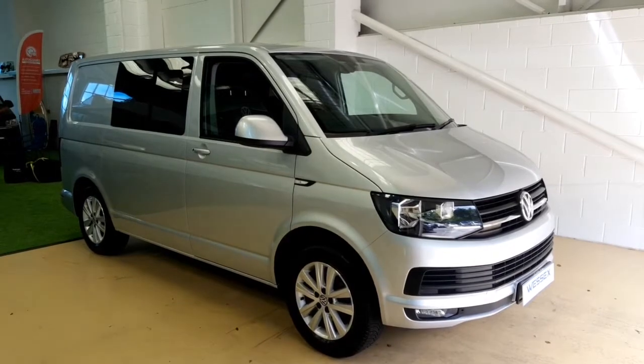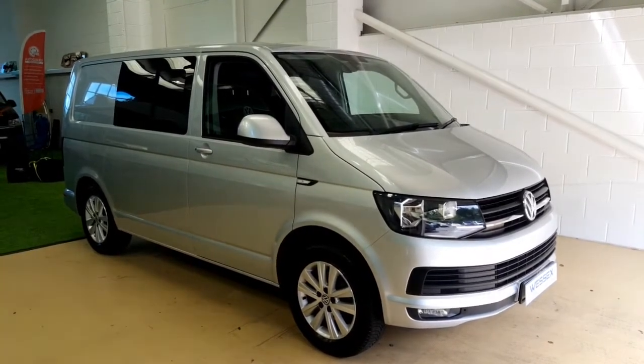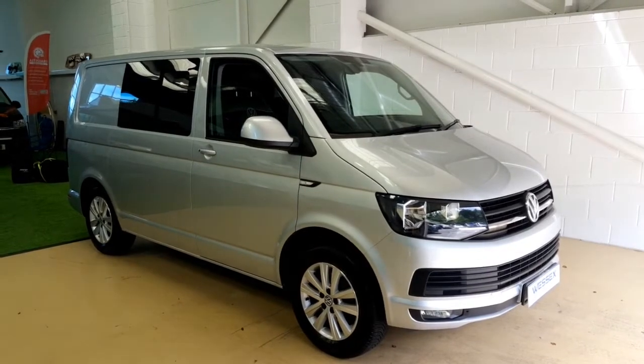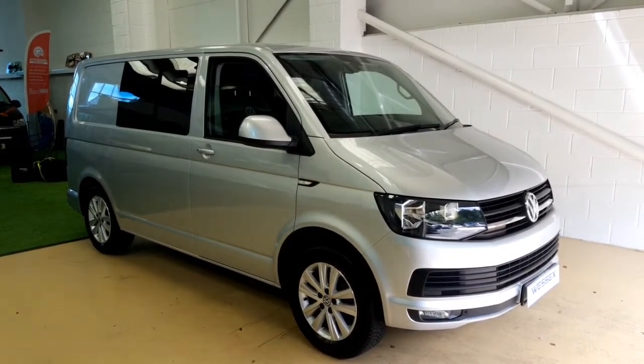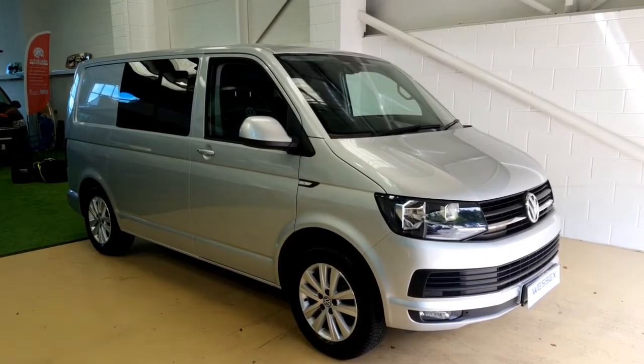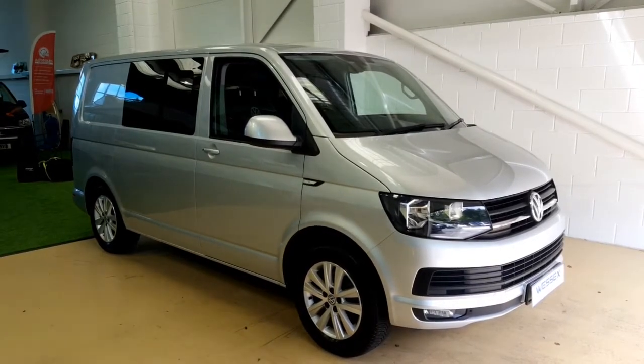Hello and welcome to Wessex Vans. Today I'm going to be showing you around this Reflex Silver T6 T28 102 manual day van. It's got a full width ribbed bed, seats for six, tailgate, and is lovely inside and out. If you'd like any further information, give us a call on 01202 979513.